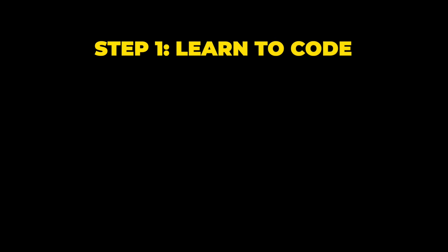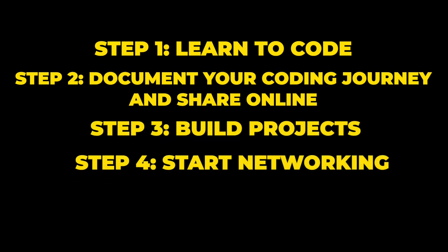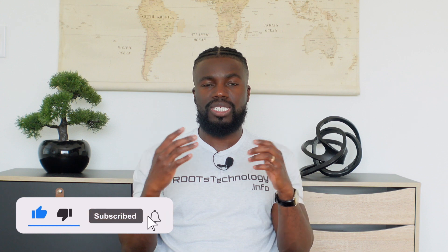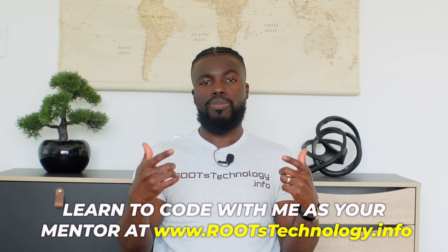That's it! If you want to learn to code and become a software engineer with or without a college degree, do these five steps: one, start learning to code; two, document your coding journey online and share with others; three, build projects; four, volunteer at different tech events and meetups; and five, practice explaining your code out loud. Check the description for all the resources mentioned, and if you want to get far in your coding journey, come learn with me — check out my website to learn more about my coding boot camp.